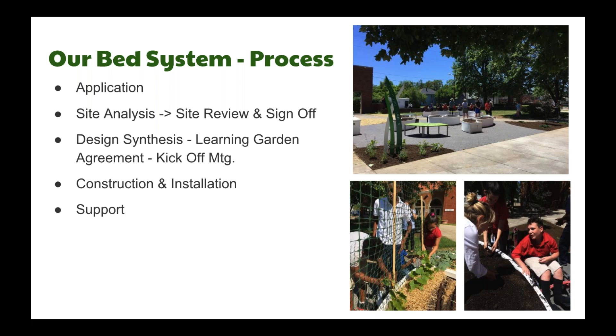Once we agree on a location, we complete a site review, sign off, and award the school a learning garden — that's a key designation. After agreeing on the location, our project managers design within that space and develop the scope of the garden. We review and design each learning garden with the principal, the school garden team, the garden team lead, and the district facilities and operations department at our kickoff meeting. There we sign off on a learning garden agreement, coordinating the final design, scope of work, construction schedule, and kickoff day — when students are involved in installing soil, seeds, and seedlings, building a sense of ownership for their garden.